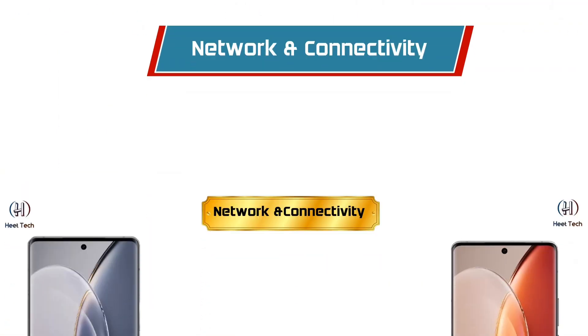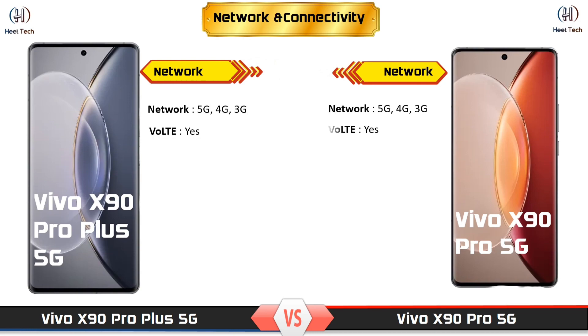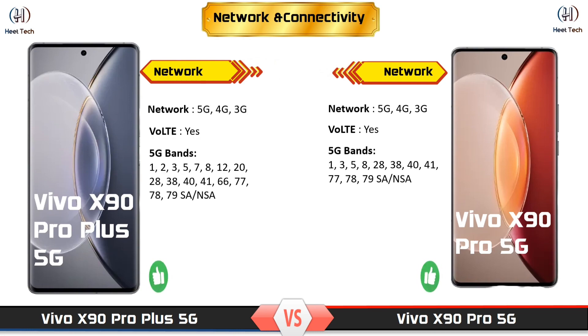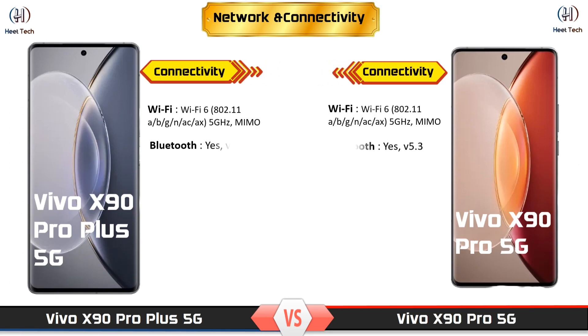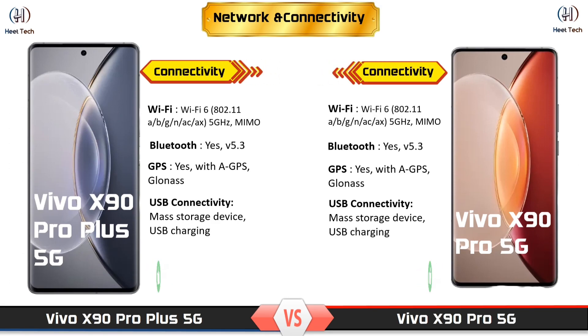Network and Connectivity. Extra Features.